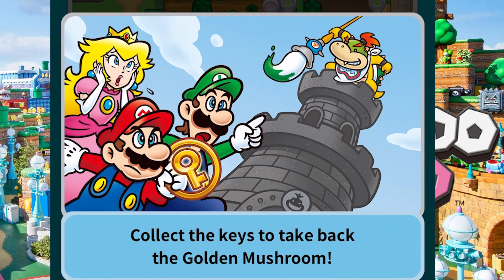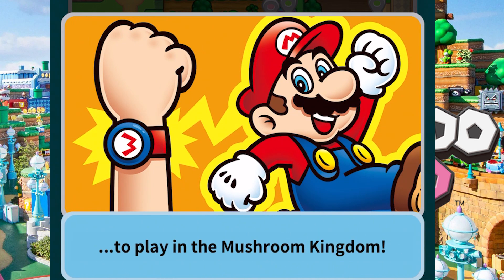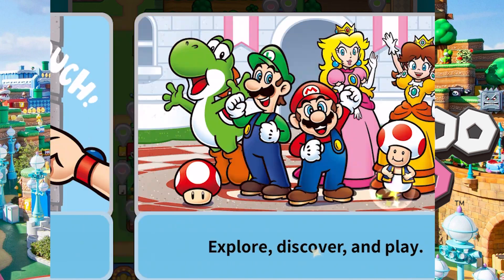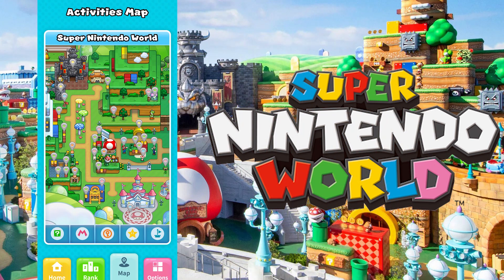And then finally you have your options, where you can tell your power-up band to deactivate or add a different power-up band. You can follow players, so if you have a group of people you can compete specifically with your friends or family. You can edit your username. All of this is kind of locked behind the power band, but that's it — that's really the Universal Studios Super Nintendo World app in a nutshell.